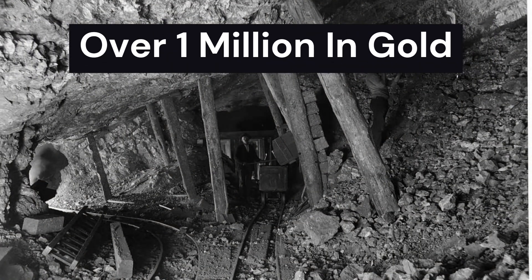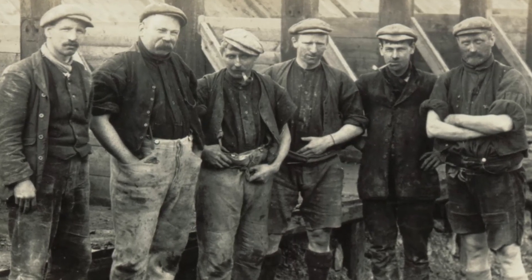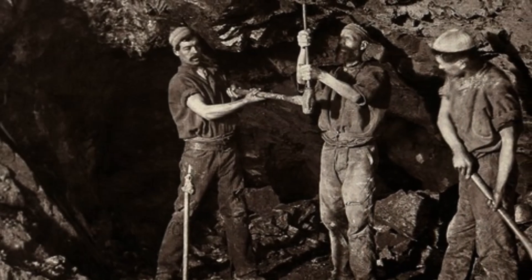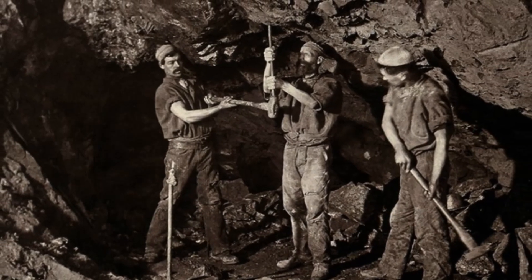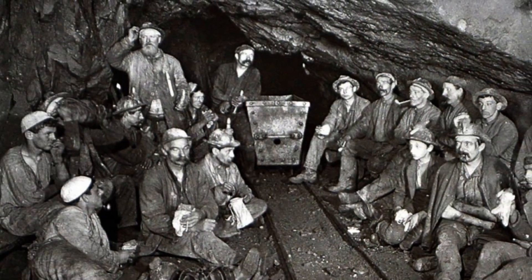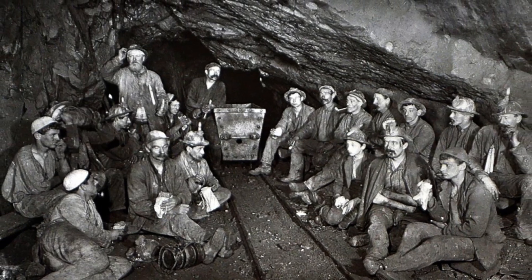Help came with the arrival of Cornish immigrants from the Cornish peninsula of southwest England. For the past 1,000 years these miners had pulled tin and copper from their native soil. They brought with them their knowledge of mining, their work ethic, and their customs. The Empire Mine labor force soon was made up of 90% Cornish miners.